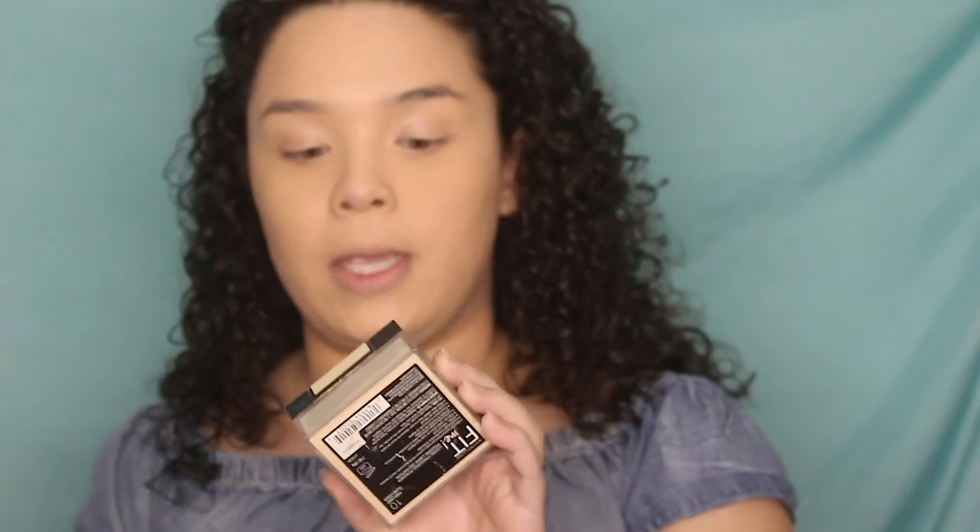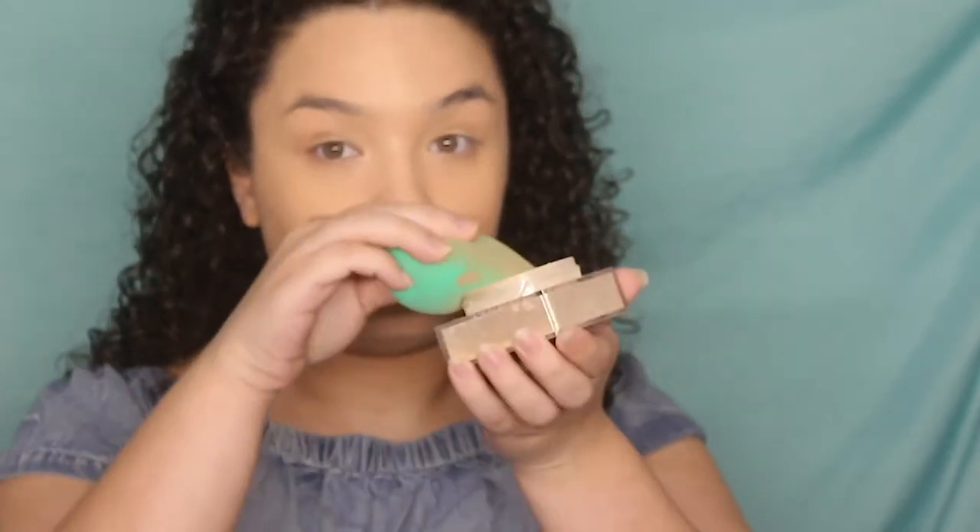For the rest of my face, I use the Maybelline Fit Me Loose Powder in shade 10 Fair Light. I love this powder — it's everything you want in a setting powder, doesn't make you look too heavy. I do all my powders with a sponge: I just dunk the sponge in and set the rest of my face with it.